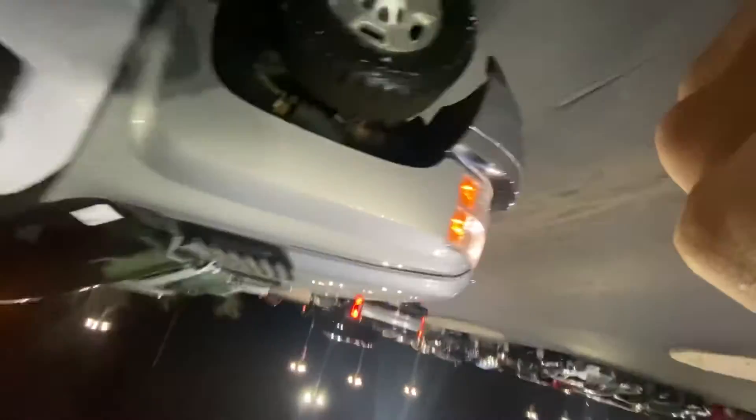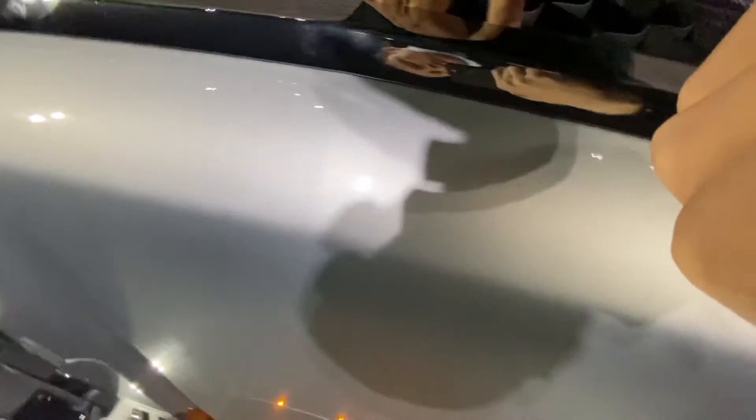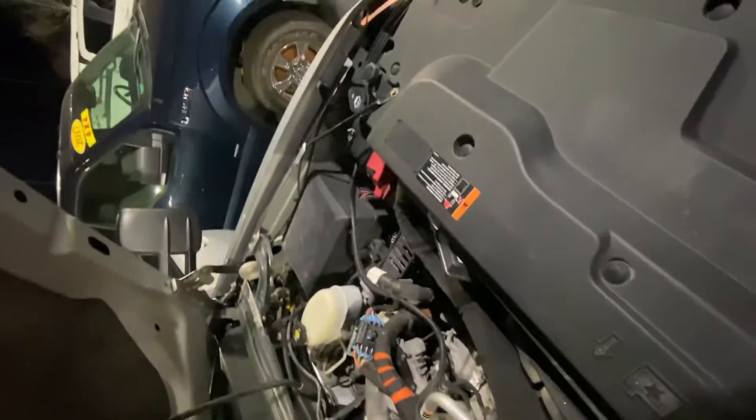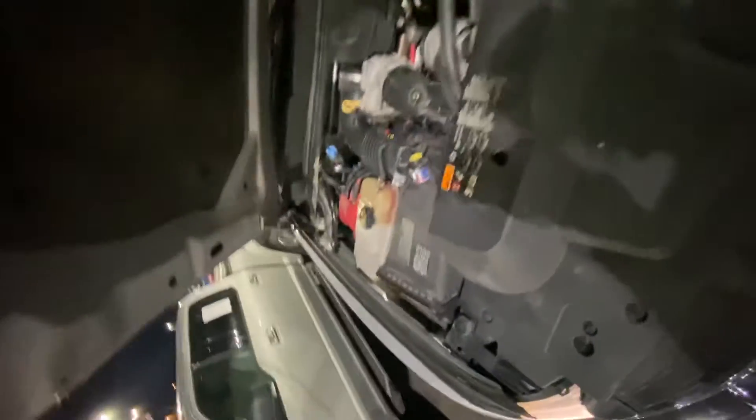Let's pop that hood, give you a look. We're going to do this while we do the whole thing. I have no idea what we're looking at there. That's all I know. Pop the hood, show the hood.